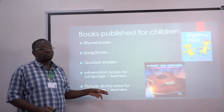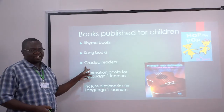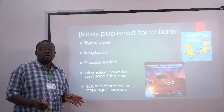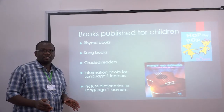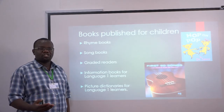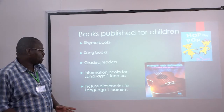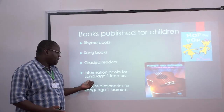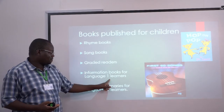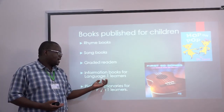Then we have song books, which also have rhyming words. We have graded readers — these are books made with a child in mind, meaning they are short and the kids are able to read them in a short period of time. Then we have information books for language one readers, meaning first language learners.